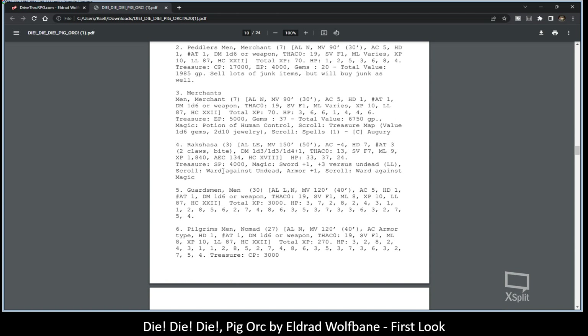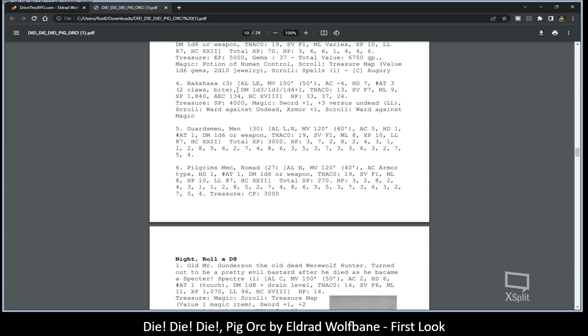Encounter number four — they could encounter Rakshasas. Three of them. So this is a party wipe scenario if they end up encountering three of these and end up on the wrong side of their anger. I was like wow, that's a party kill right there.